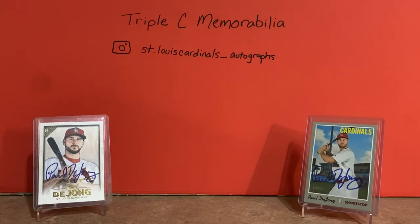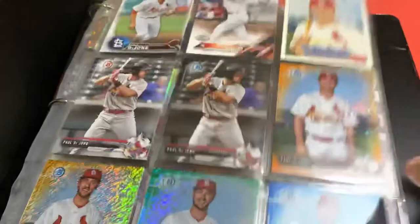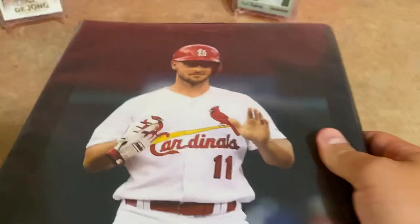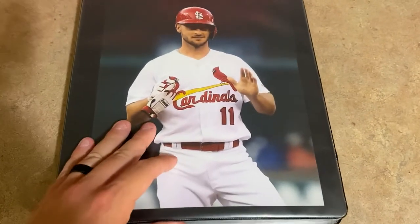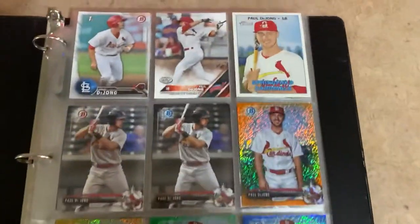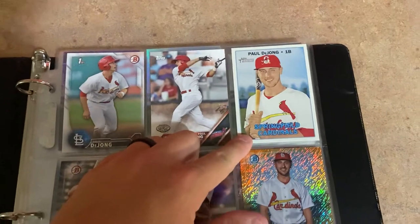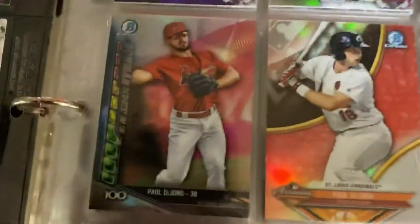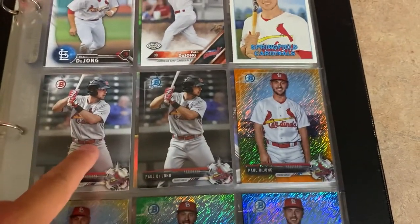What I wanted to do was collect every base card and base card insert that has been printed of him from every set. I've also got a few random color parallels. I'm going to hold my camera a little differently so we can see better. So starting out, I've got his first Bowman, the Pro Debut card when he was with the Johnson City Cardinals, his Heritage Minor card with the Springfield Cardinals, and then I believe 2016 and 2017 Bowman cards - both the base and the chrome versions.